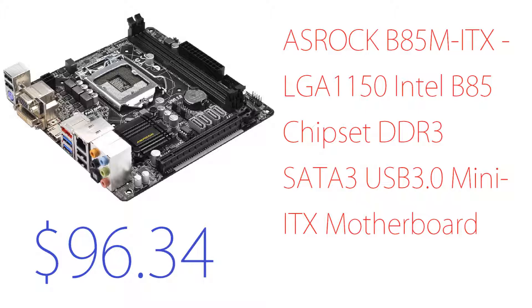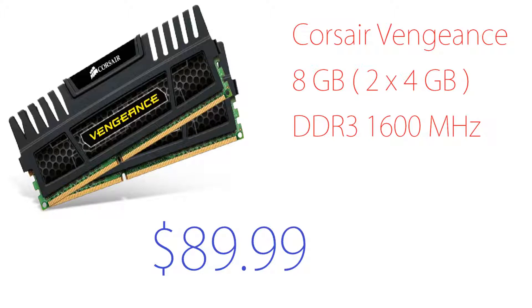Now let's go on to the RAM, which is Corsair Vengeance 8GB — two times 4GB — DDR3 1600 MHz. This runs around $90. You can probably find it cheaper at Newegg or other PC stores. If you want to upgrade, Corsair Dominator is the top-of-the-line option at around $130 — it has an LED on top, possibly a fan, and looks really cool.